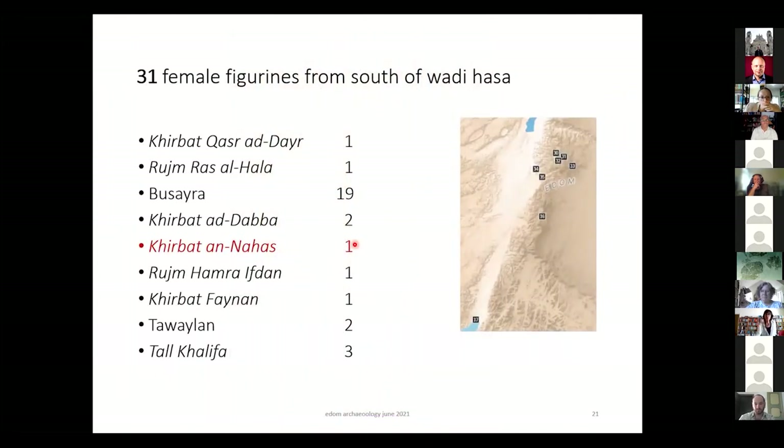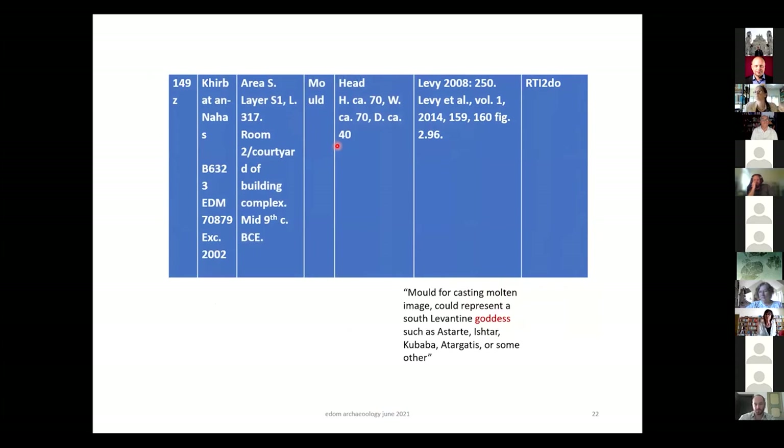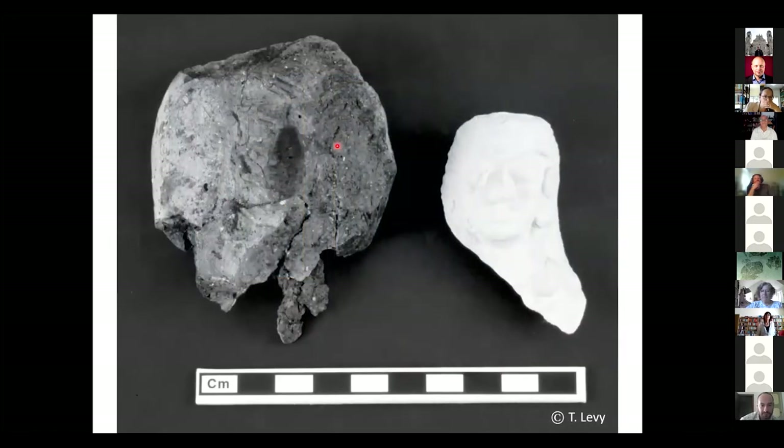I come to the main point today. There is only one mold that has been found. It was published in 2008 and then in 2014 in two volumes of New Insights. Tom Levy's caption reads: 'Mold for casting molten image' — because we are in an area where there is copper melting — 'could represent a South Levantine goddess such as Astarte, Ishtar, Hubaba, Atargatis, or some other.' Here we have again the same pattern. Here on the left is the mold — at first glimpse you do not see a lot — and there is a modern cast beside it. I got this photo from Tom Levy. You can see the impression of the nose.